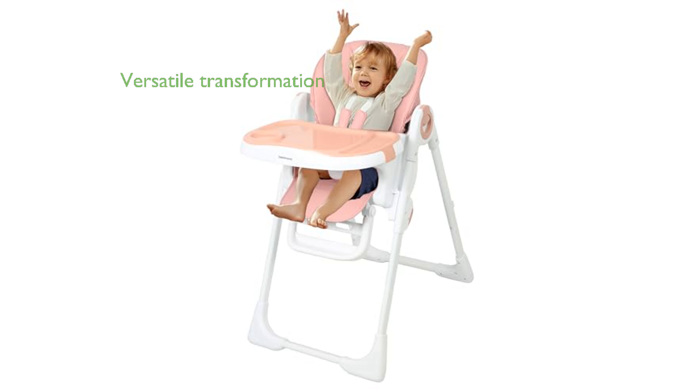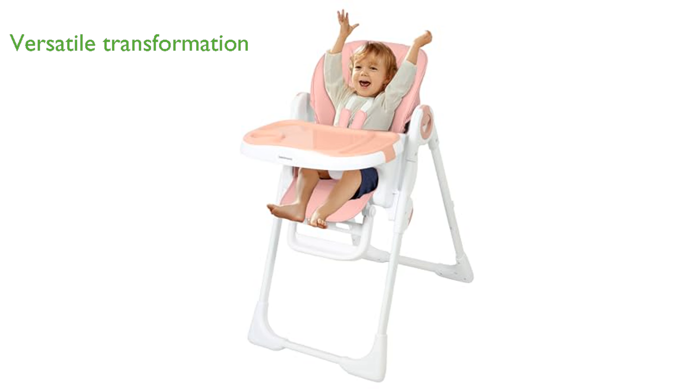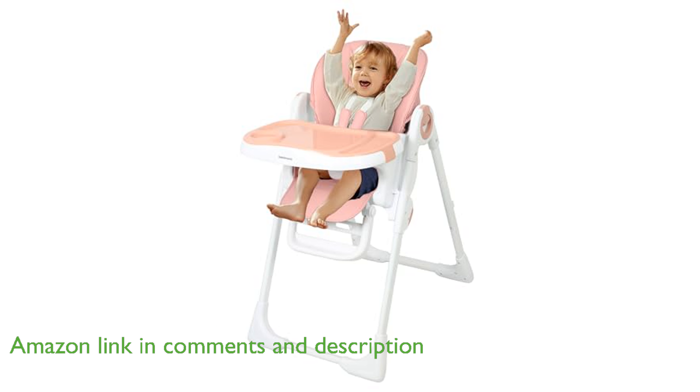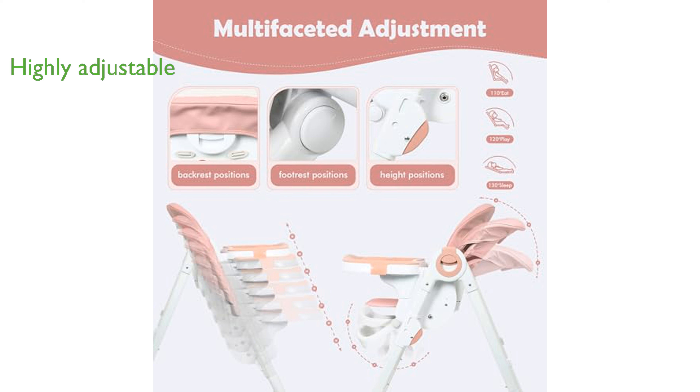The Bobby Moni 4-in-1 Baby High Chair offers remarkable versatility, allowing it to transform from a standard feeding chair to a sleeping infant high chair, child stool, and toddler high chair. With seven height positions, four recline positions, and adjustable footrest and tray positions, this high chair adapts seamlessly to your baby's developmental stages.